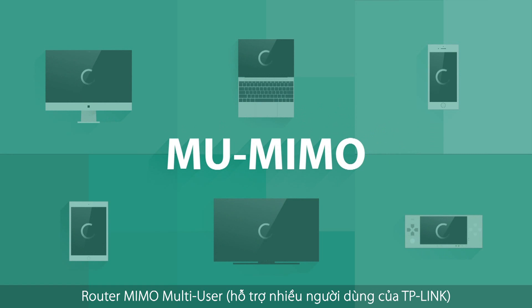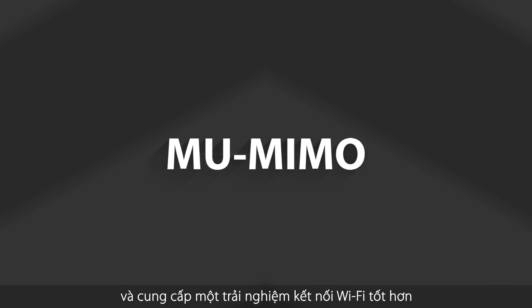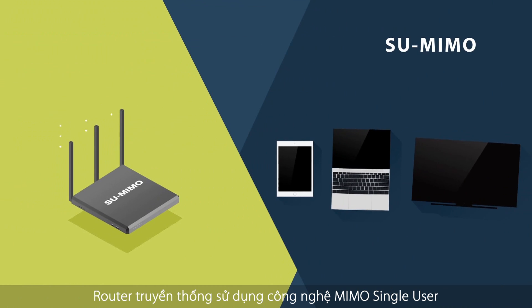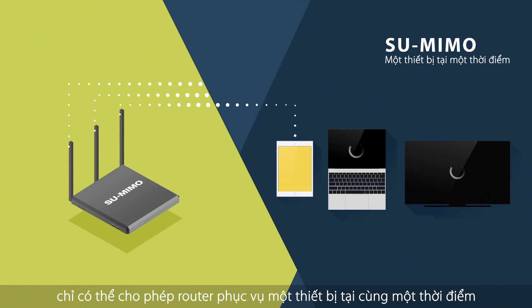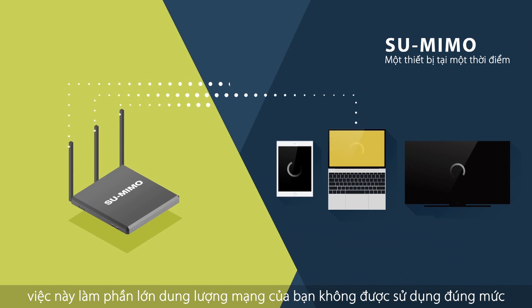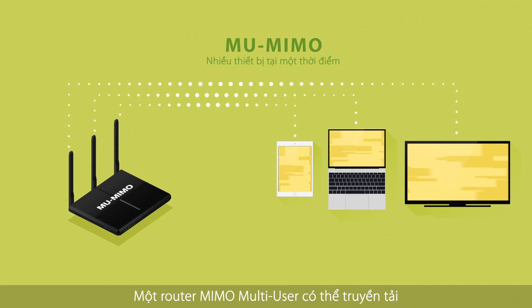A TP-Link multi-user MIMO router is designed to solve these problems and provide a superior Wi-Fi experience. Traditional routers use single-user MIMO, which only allows the router to serve one device at a time, leaving a large portion of your network capacity underutilized. A multi-user MIMO router assigns multiple data streams at the same time to increase the capacity and total throughput of your network.